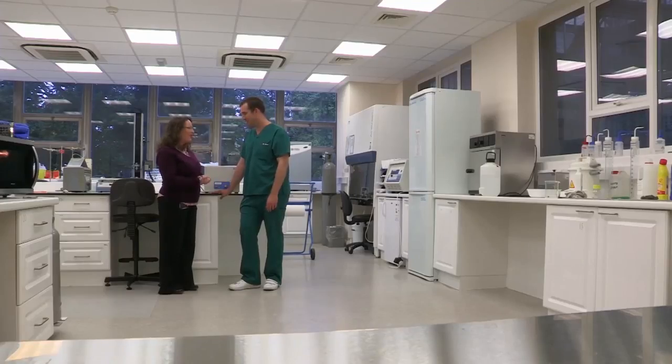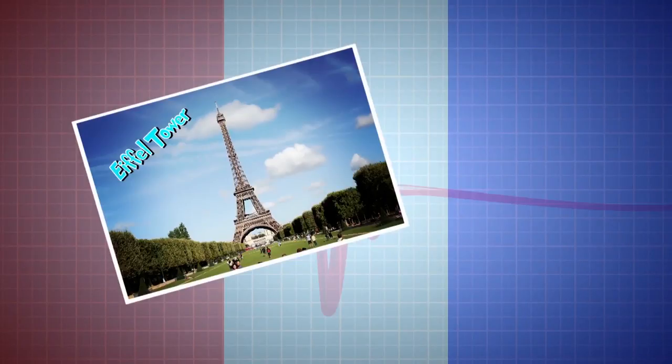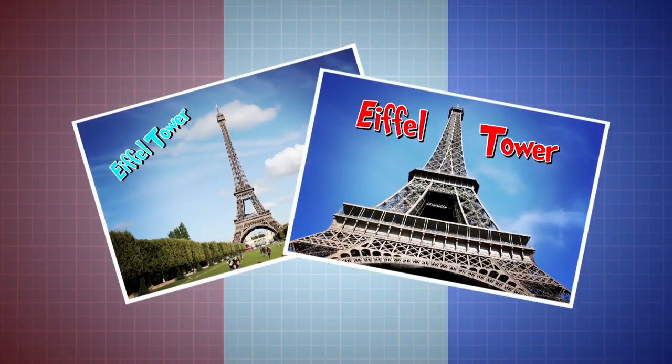In fact, remember the web-like pattern of fibres we saw inside the bone earlier? Well, it's this same pattern which was the inspiration behind the structure of a very famous landmark, the Eiffel Tower in Paris.